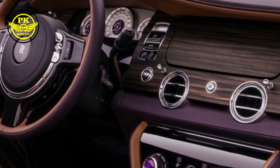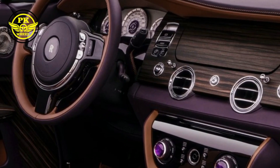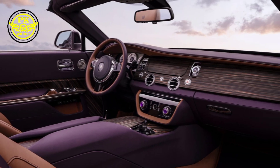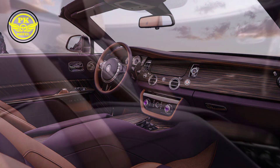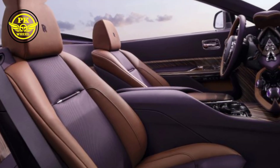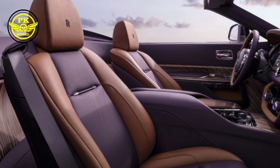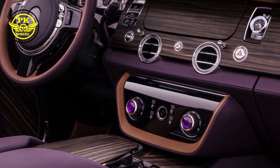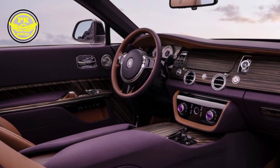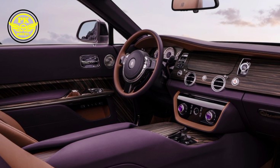Stepping inside the Drop Tail is like stepping onto a private yacht. The finest leathers, in a soft oyster hue, embrace you in comfort. The bespoke wood inlays, crafted from rare Macassar ebony, add a touch of warmth and sophistication. Every detail, from the hand-crafted steering wheel to the polished metal accents, whispers of bespoke luxury.